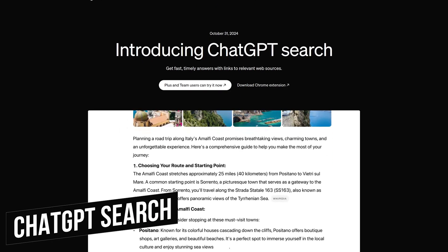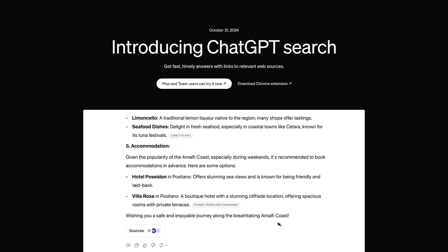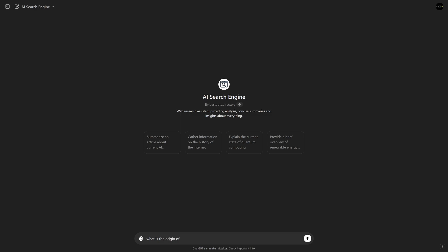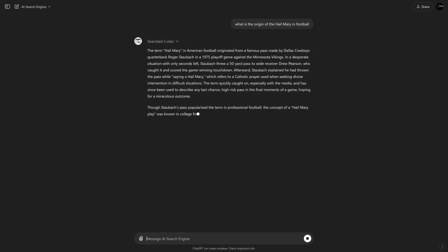OpenAI just released an AI search engine that is built into ChatGPT's existing interface. It can be used in ChatGPT itself, and there's also a Chrome extension for Chromium-based browsers. At this time, it's only available for paid subscribers, and they say they'll be rolling it out to free users in the coming months.